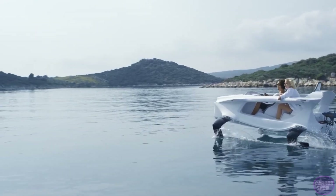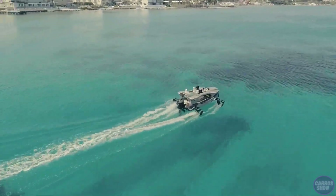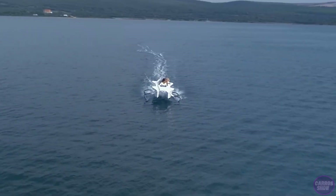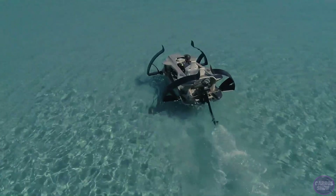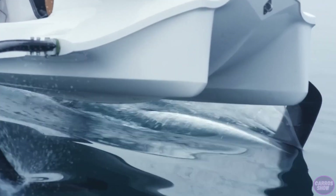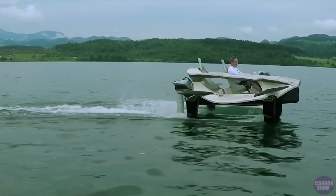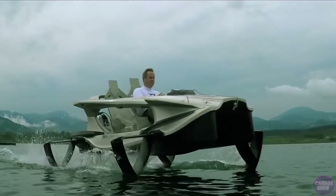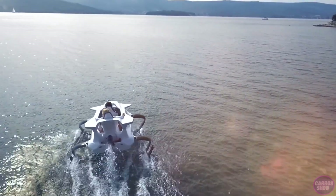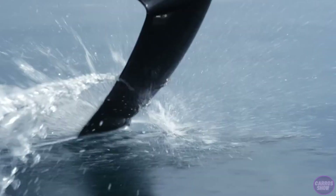According to its creators, riding the Quadrofoil feels like a real flight. It has a top speed of 40 kilometers per hour, yet remains perfectly controllable. For those who prefer calm and comfort over speed, the hydrofoils ensure very smooth movement without annoying vibrations or jolts. As a bonus, it is silent and zero-emission, allowing it to ride in lakes, rivers, seas, and environmental areas where most motorboats are prohibited.